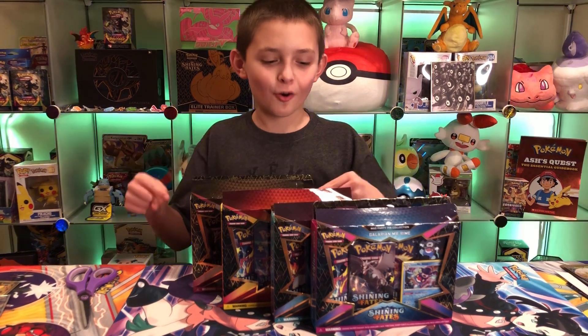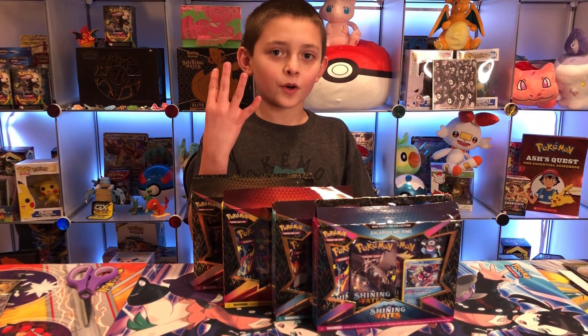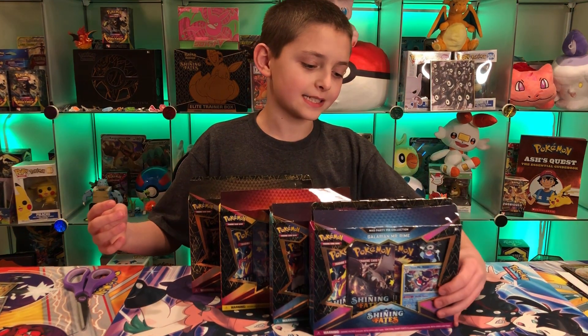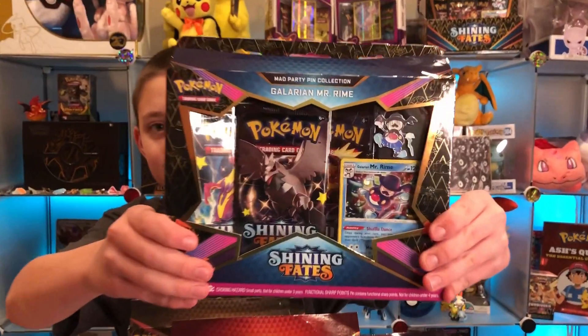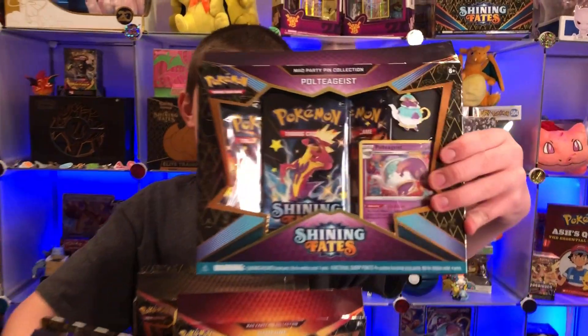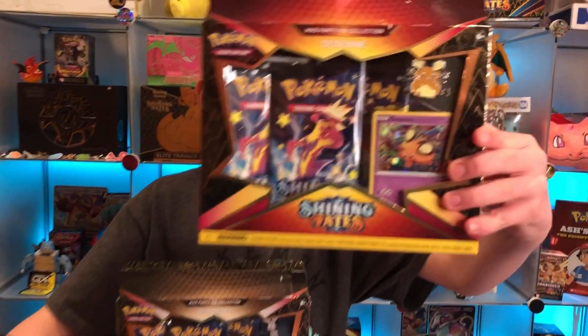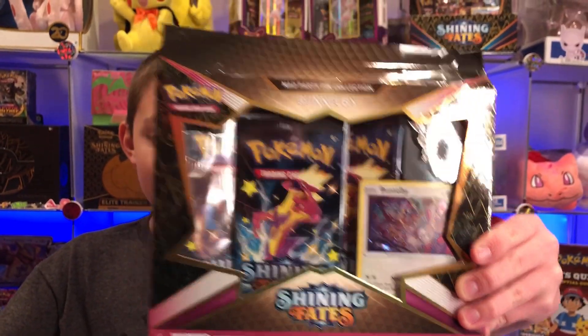First I'm going to show you the ones that you can get — there are four different pin collection boxes. We cracked these open just to save time. We got the Galarian Mr. Rhyme box, the Poltergeist box, the Dedenne box, and last but not least the Bunnelby box.